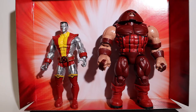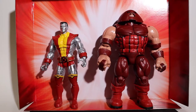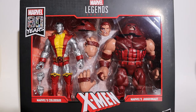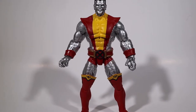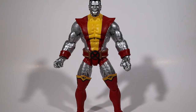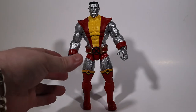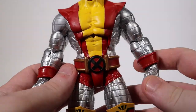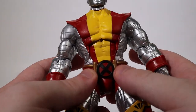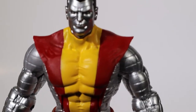Here they are out of the box, standing next to each other with their little insert just to show you the size difference. This is one beefy two-pack. We'll check out Colossus first. Make sure to put your tractors away, because we're going to take a look at Colossus right now. A Russian mutant, Piotr Rasputin — or Peter — with the classic yellow and red suit that we all love to see him in. The power to turn his body into organic steel. We'll take a look at that very nice steel. This is awesome. This is the Colossus suit I remember.